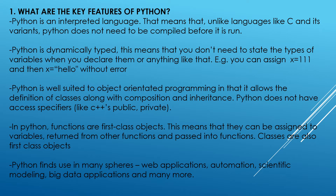Python is well suited to object-oriented programming in that it allows the definition of classes along with composition and inheritance. Python does not have access specifiers like C++, such as public and private. In Python, functions are first-class objects. This means that they can be assigned to variables, returned from other functions, and passed into functions.